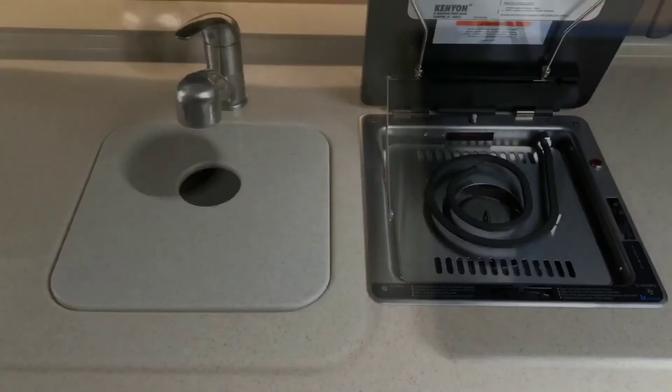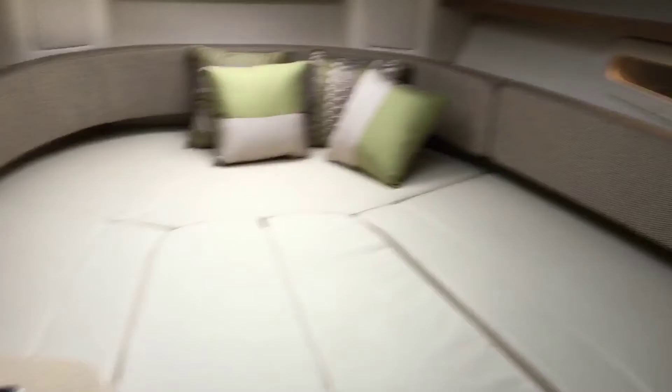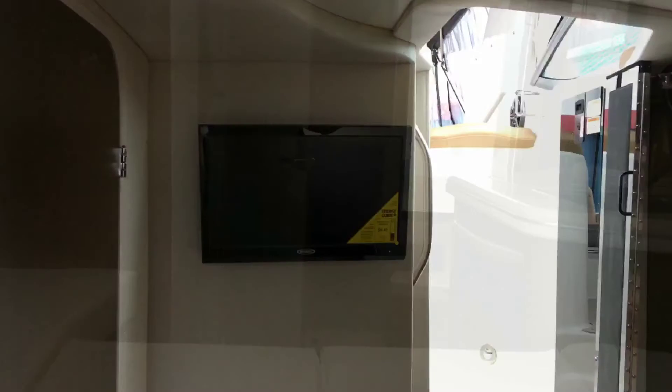Down below is another sink and faucet, microwave, refrigerator, and stove. Here you'll see a large padded area for relaxing. Underneath the middle cushion is a table so everybody can sit around in a circle and converse. Underneath the mounted TV is a large storage area. Looking up is a deck vent with tinted and tempered glass with locks.